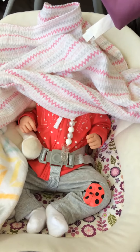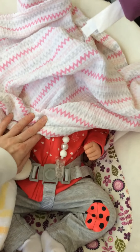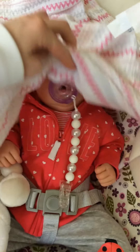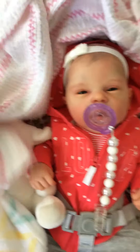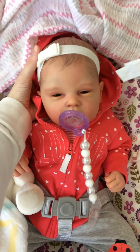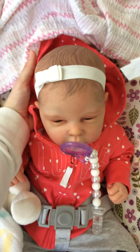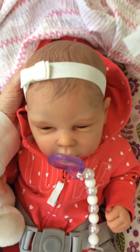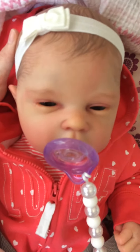My phone just died, so we are back and here is my little princess. Here she is — this is baby Adeline, Addie for short. I am so in love with her. I've never felt this way about a reborn baby ever. She is so precious.